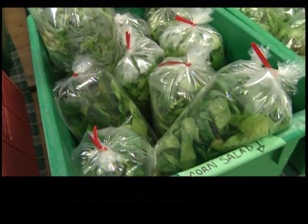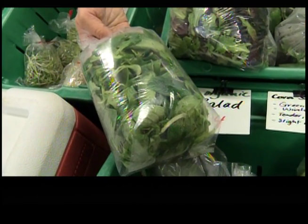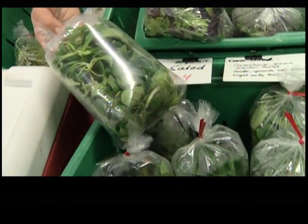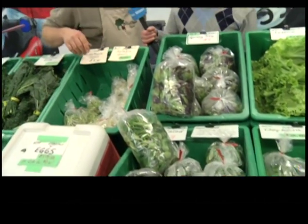We have two greens that grow in unheated greenhouses — unheated, no heat at all, so no fossil fuels involved in keeping them alive. The unique thing about these two — corn salad, in French it's called mache, and claytonia — is that they can freeze solid. If it goes to minus 20, no problem. We can't harvest them when frozen, but as soon as it thaws again they just recover and we can harvest them and have them available all winter long.